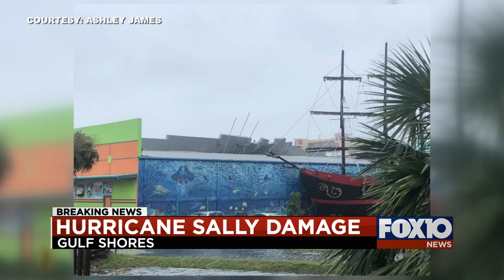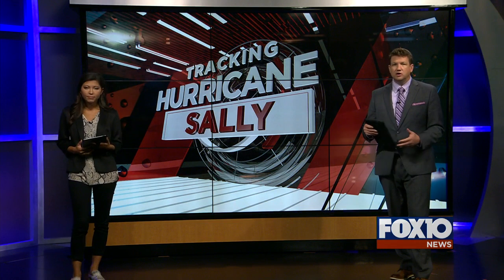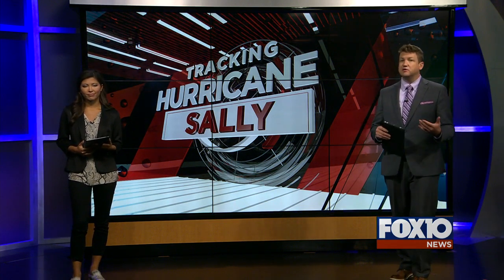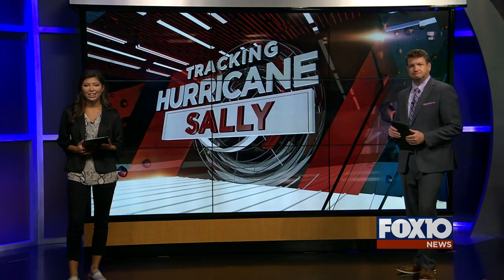Thanks for sending in your videos and pictures to us here at Fox 10. We encourage you to continue to do so, so folks can learn what it's like all across our viewing area and know some of those problem spots they need to avoid. So we'll keep you updated right here on Fox 10.